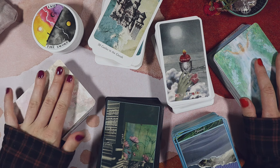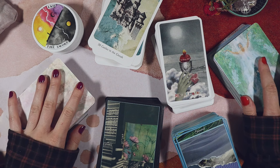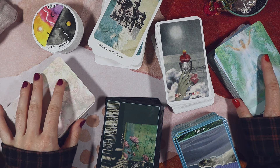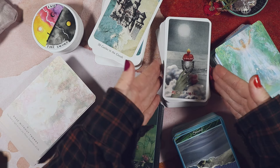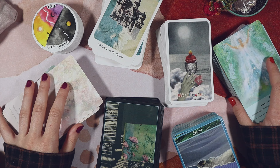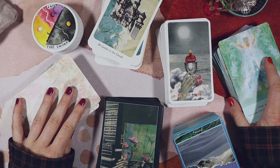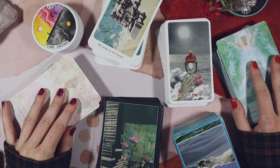Yeah, that is everything I wanted to share with you in this video. Please let me know what your favourite collage decks are — I have so many on my wish list. Let me know if you enjoyed, let me know if you got the Sistine Tarot and if you're as in love with it as I am right now. Thank you so much for watching, especially if you've made it this far. Give me a like if you liked it, subscribe if you haven't already, and I will see you in the next one. Bye bye!